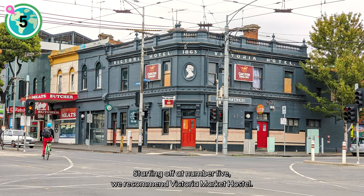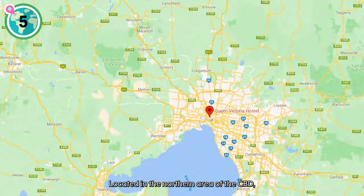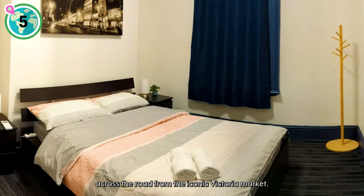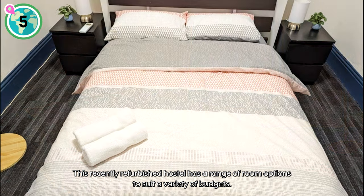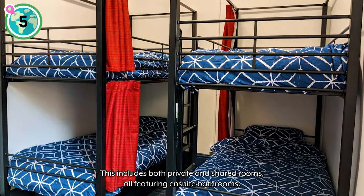Starting off at number five, we recommend Victoria Market Hostel. Located in the northern area of the CBD, across the road from the iconic Victoria Market, this recently refurbished hostel has a range of room options to suit a variety of budgets.